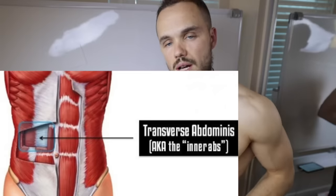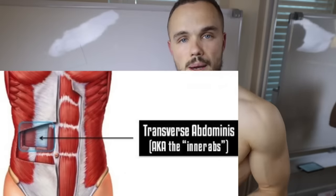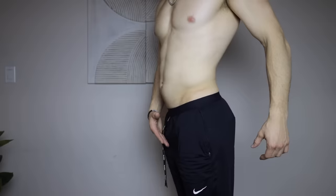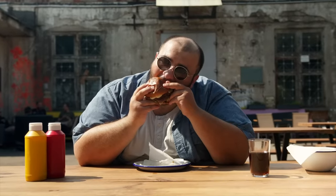The second reason — weak transverse abdominis — is a problem with the abdominal muscles that lay underneath your visual six-pack. The role of the transverse abdominis is to keep your internal organs in place, like your stomach. If in the past you used to eat a lot, this muscle can stretch out, resulting in a protruding belly. So we need to work directly to strengthen the transverse abdominis.